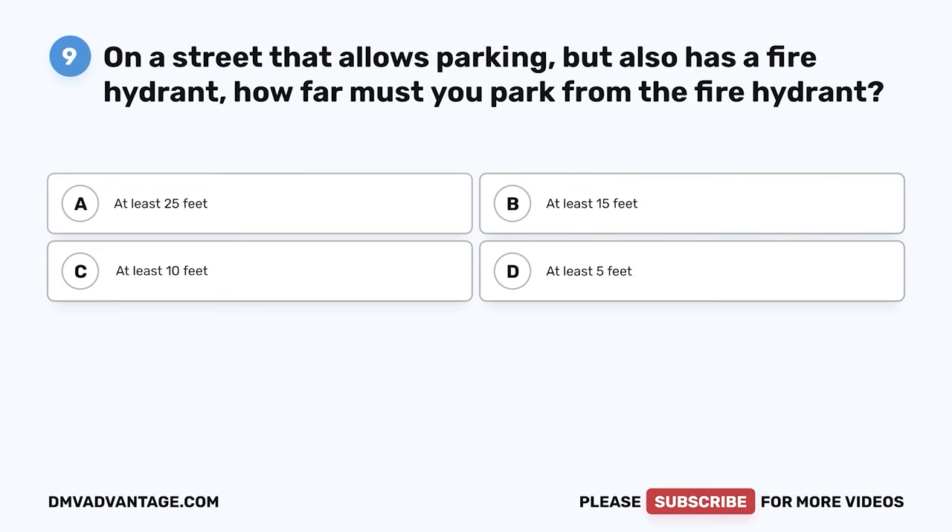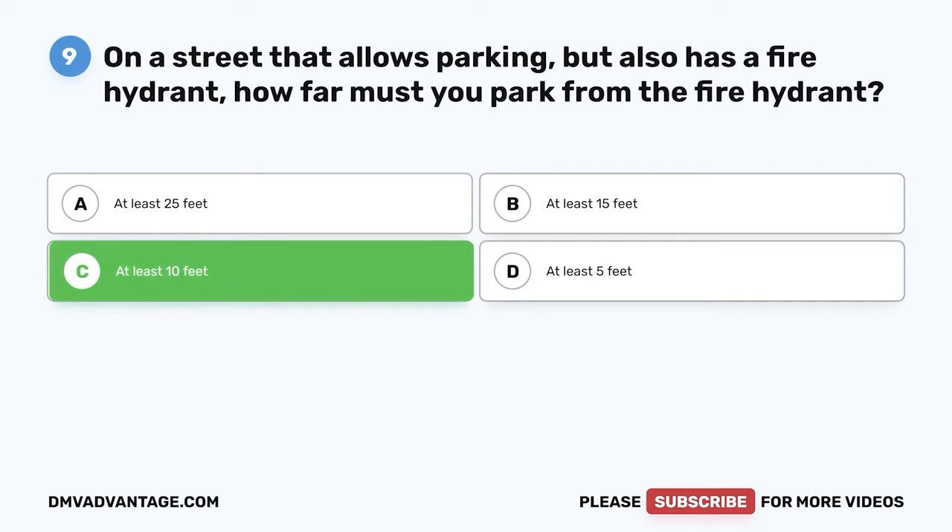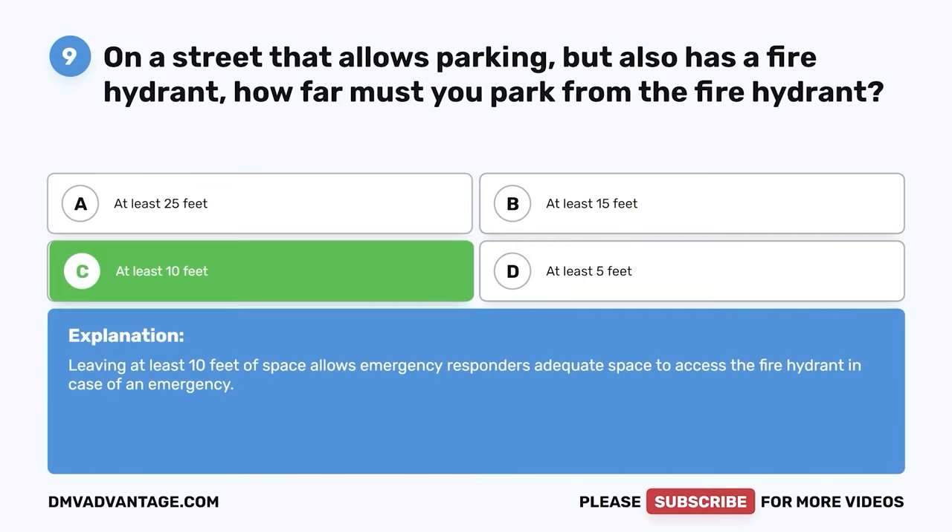Question 9. On a street that allows parking but also has a fire hydrant, how far must you park from the fire hydrant? The correct answer is C: at least 10 feet. Leaving at least 10 feet of space allows emergency responders adequate space to access the fire hydrant in case of an emergency.